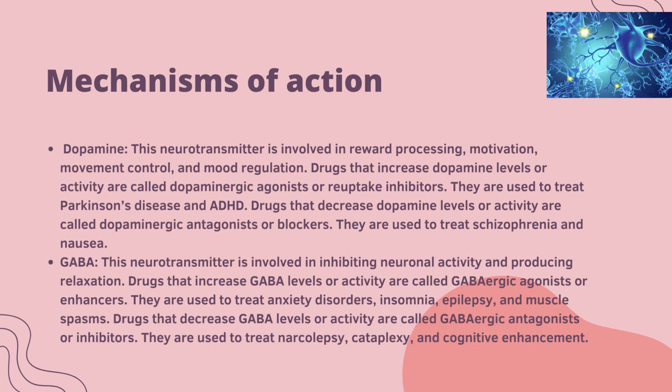As far as dopamine is concerned, this neurotransmitter is involved in reward processing, motivation, movement control and mood regulation. Drugs that increase dopamine levels or activity are called dopaminergic agonists or reuptake inhibitors, used to treat Parkinson's disease and ADHD. Drugs that decrease dopamine levels or activity are called dopaminergic antagonists or blockers, used to treat schizophrenia and nausea.